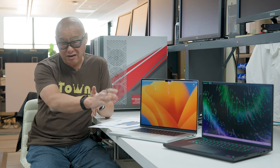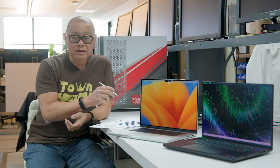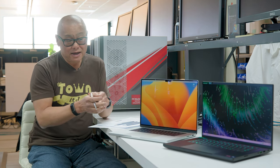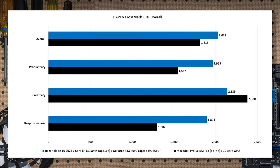3D rendering and video encoding is nerdy stuff, though if you're buying one of these laptops you're probably into it. For a feel of everyday performance, I'm running Bapco's CrossMark — a cross-application benchmark compiled natively on multiple platforms. It tests productivity, creativity, and responsiveness: document editing, spreadsheets, web browsing, photo editing, photo organization, video editing, and application launches.